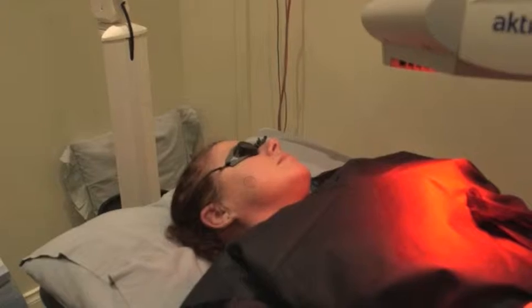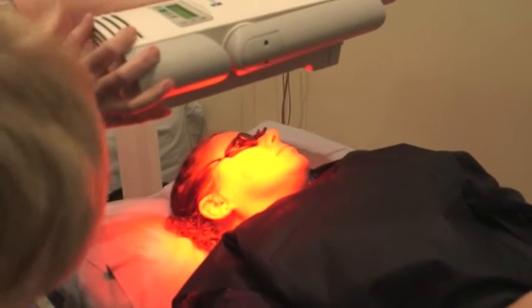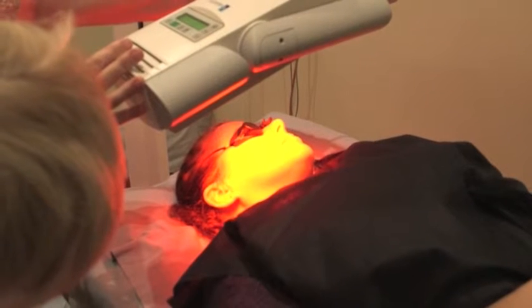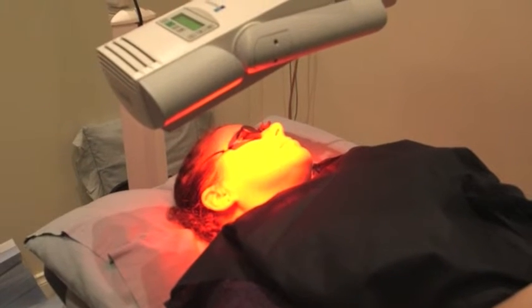When a patient is treated with photodynamic therapy, the lesion is curetted or scraped off. Then a cream is put on top of the area and the patient is asked to go away for 3 hours while that cream absorbs into the lesion. After 3 hours the patient returns and the lesion is placed underneath a light for 8 minutes. The light causes a stinging sensation as the cream is activated and then destroys the malignant cells under the skin.